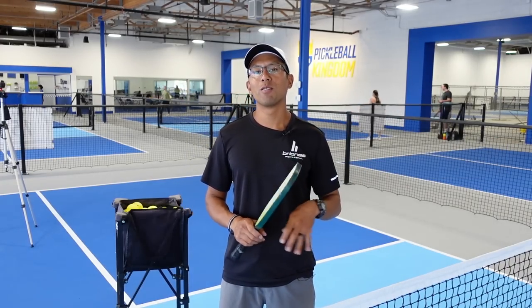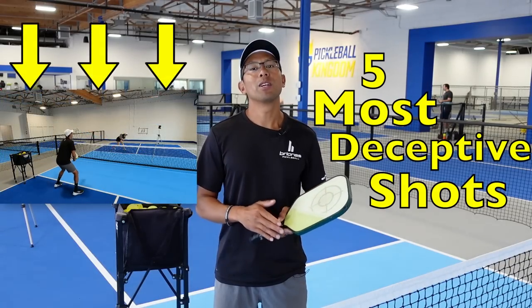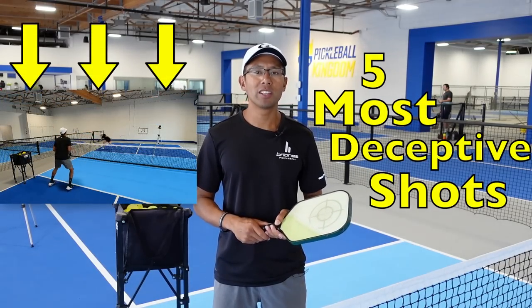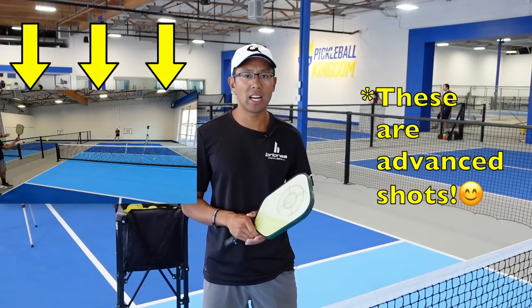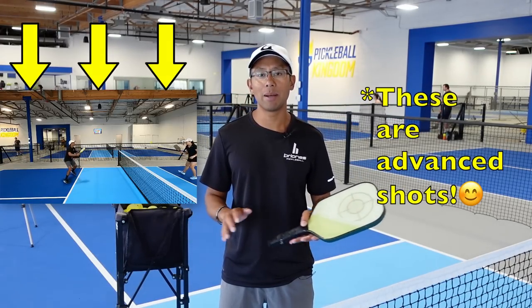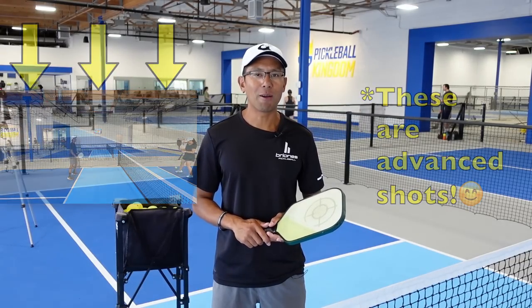In this video we're going to go over the five most deceptive shots that you could hit out on the court so that when you hit them your opponent has no idea what you're going to hit and you can surprise them and win the point. Just a little disclaimer here — these are definitely advanced shots and you don't want to hit them all the time, but when used at the right time and executed well you could win the point outright.